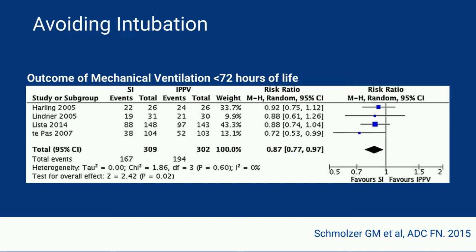But in other outcomes such as BPD or mortality, there was no difference. So this was an area in need of a well-powered randomized controlled trial.